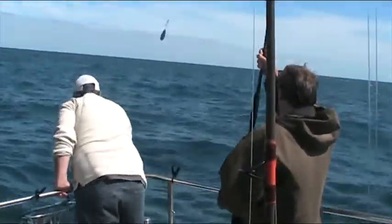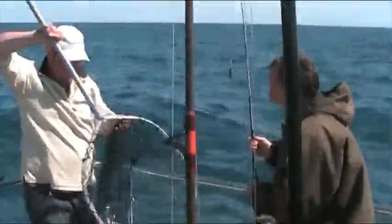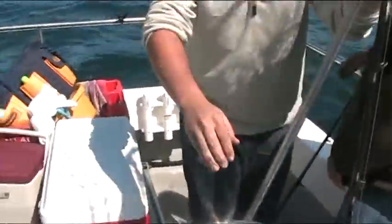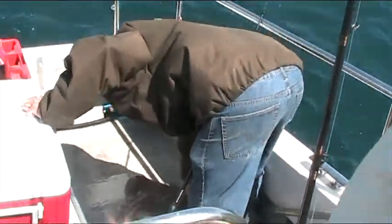It's a flat one, isn't it, Bob? That's it. You've got a skate. Nice one, Bob.